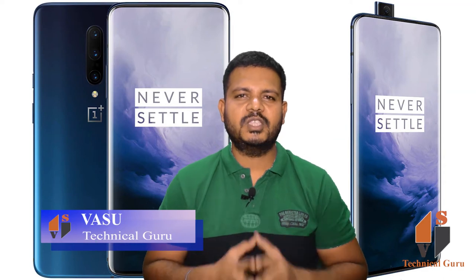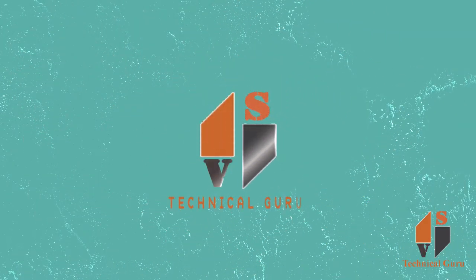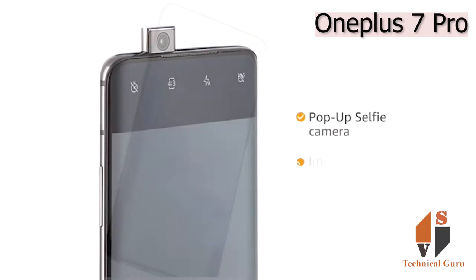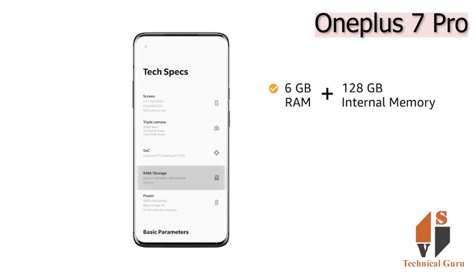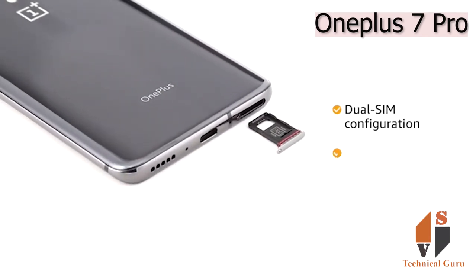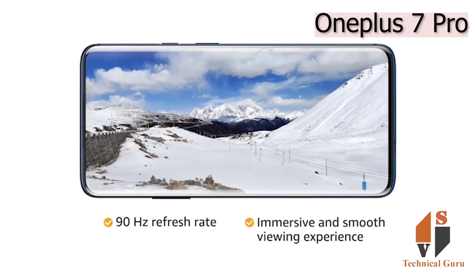OnePlus 7 Pro features, specifications and price. The phone comes with dual SIM configuration. Both SIM slots support 4G on dual standby. The 6.67-inch QHD Plus AMOLED display with 90Hz refresh rate provides an immersive and smooth viewing experience.